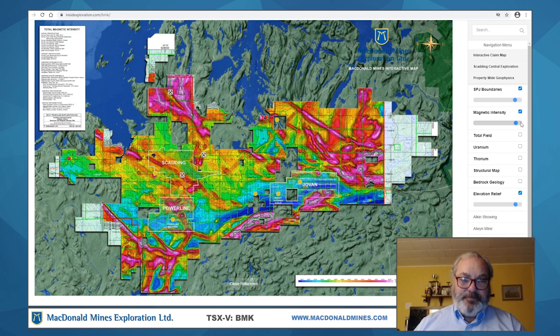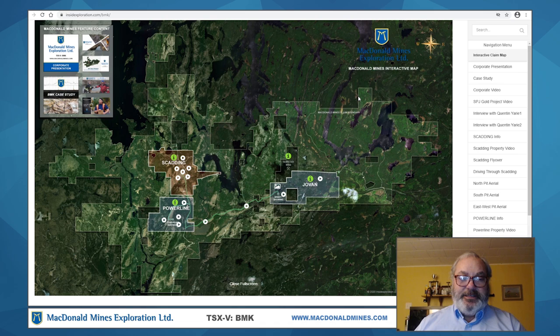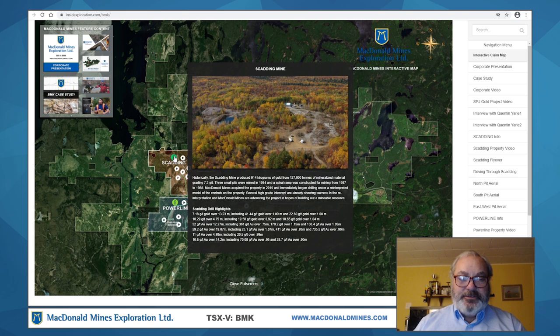For those of you familiar with the project, we've spent the last two years effectively exploring the Scadding site proper. We've had some excellent drilling results for gold mineralization. You can see some of the highlights here — 52 grams of gold over 12 meters, 59 over 19. Typically, what this property produced in the past was an average head grade of just under 9 grams per ton. This was where we had concentrated our efforts because we had the preponderance of information here and known gold mineralization. Based on that, we planned to expand the mineralization of the property.